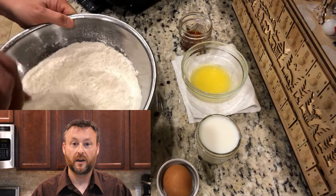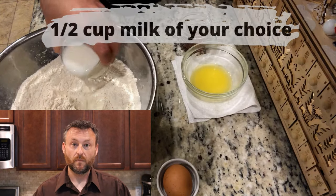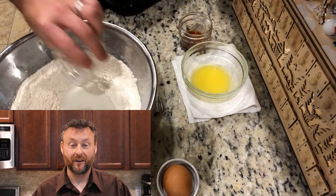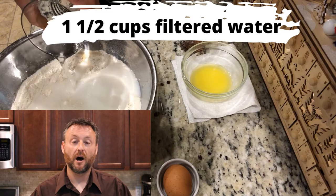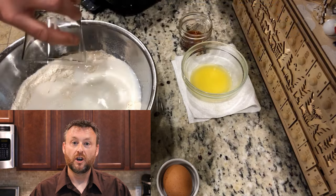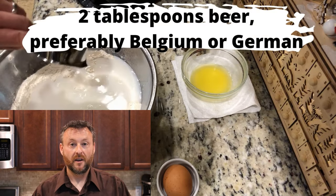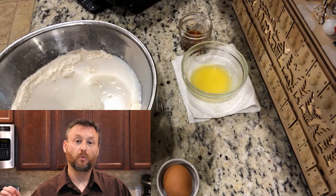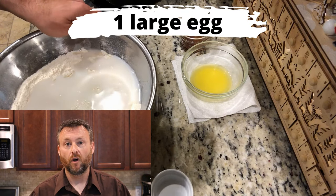Then we're going to add in half a cup of milk of your choice — we recommend whole milk because the fat makes the waffle better. Then one and a half cups of filtered water, two tablespoons of beer — Belgian beer if you can find it, German beer is also good, pilsners are great, dark beers will also work, just get the beer in there — and then a large egg.